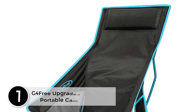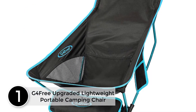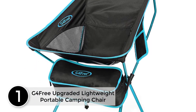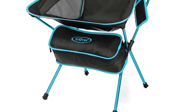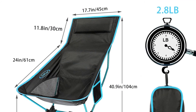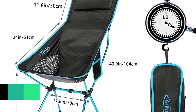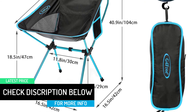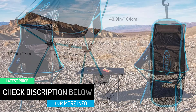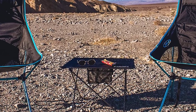At number 1: G4 Free Upgraded Lightweight Portable Camping Chair. Because of its lightweight design, this camping chair would be portable. Carrying it along while enjoying a camping trip with your family can help you sit and relax on it. It weighs 1 kilogram and has a weight bearing capacity of 200 pounds. It's always better to know about the load bearing capacity of a product as it can help you decide whether it would be a suitable fit for you or not.